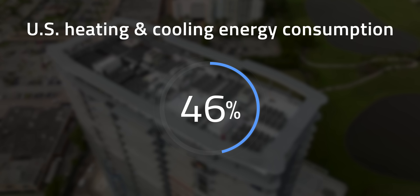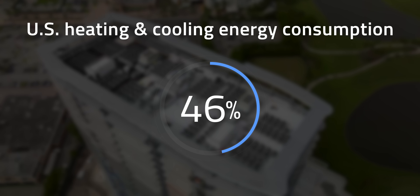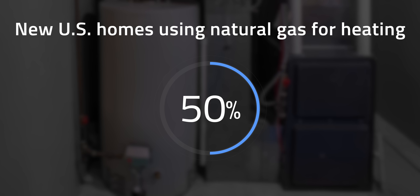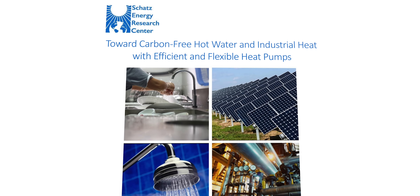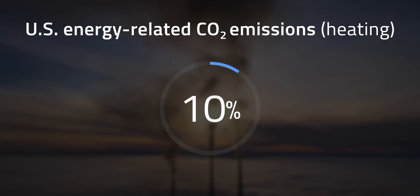But why should we care about storing zero carbon heat? According to the Energy Information Administration, heating along with cooling and ventilation accounted for 46% of U.S. buildings' energy demand in 2021. Yet this power comes from dirty sources — over 50% of new American homes still rely on natural gas for space and water heating. Warming up water in houses and offices and fueling low-temperature industrial processes such as brick and food drying releases about 10% of U.S. energy-related CO2 emissions.